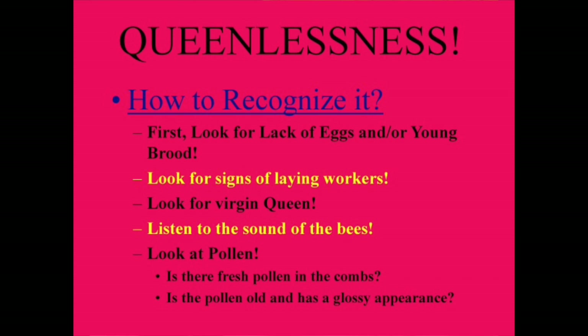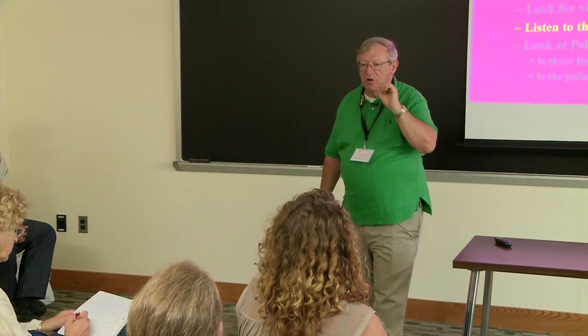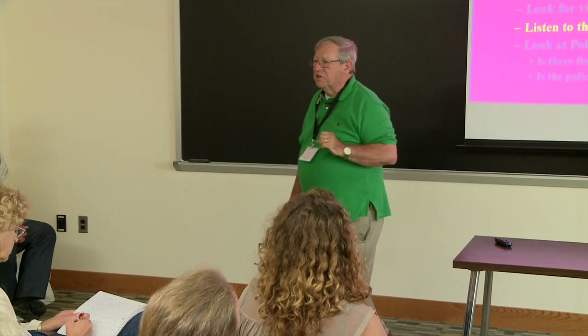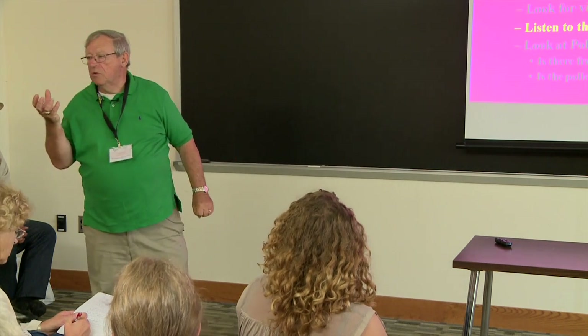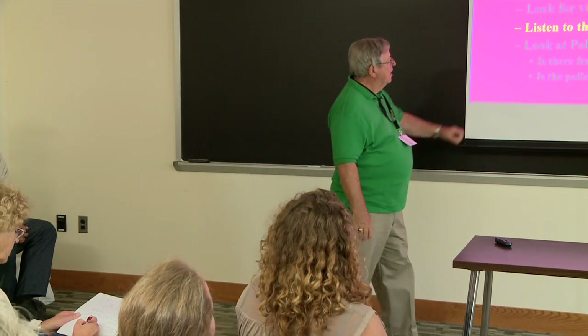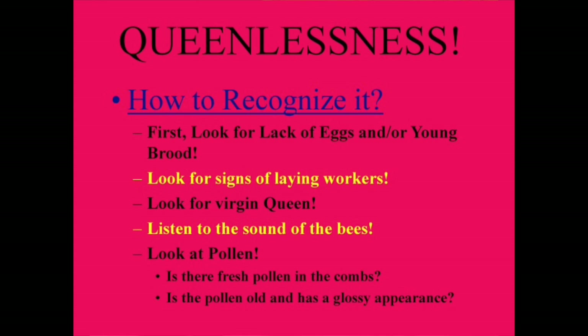How do you recognize queenlessness? First, the bees may be quite aggressive when you open the colony. They may be making loud roaring sounds. You're going to look for a lack of eggs or young brood, signs of laying workers, or a virgin queen — though virgin queens are usually difficult to spot since they're smaller, very nervous, and running all over the place. Listen to the sound of the bees, and look at the pollen: is there fresh pollen in the combs or is it old with a glossy, wet appearance?